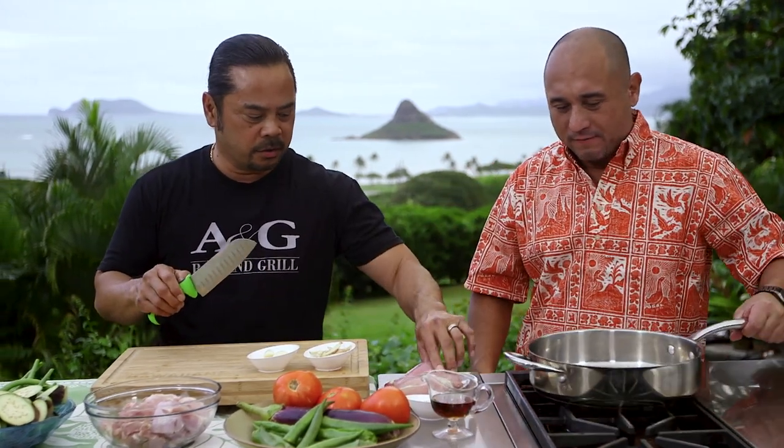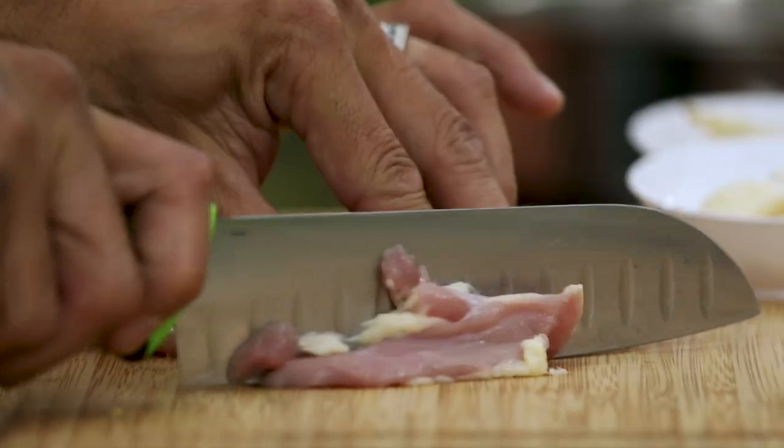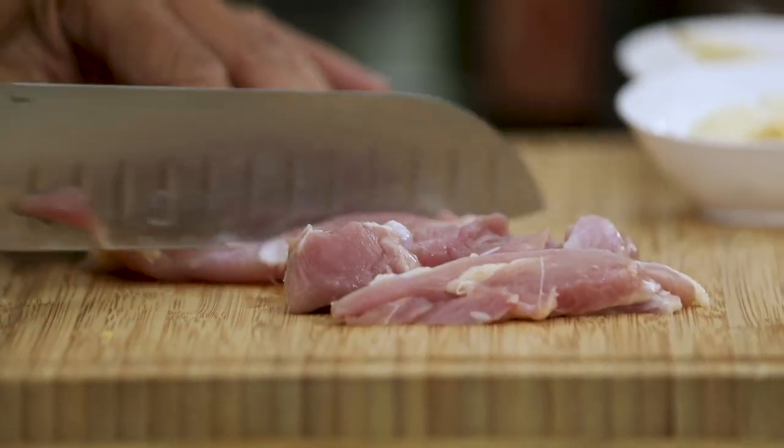She uses pork, but I use chicken. So what do we need? We need the chicken, some garlic. We do about half a pound of chicken. We're going to put a little bit of olive oil in here.